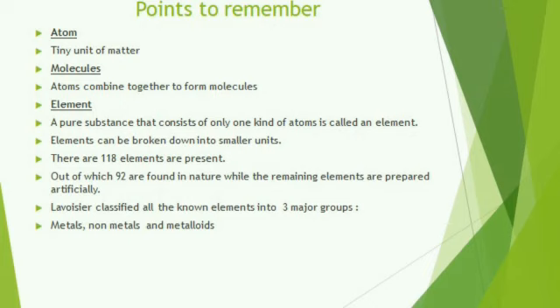Lavoisier classified all the known elements into three groups. Elements are a pure substance that consists of only one kind of atoms — for example, a golden bangle contains only the element gold, and a silver ring is made up of only the element silver. Elements are classified into three major categories: the first is metals, the second is non-metals, and the third is metalloids. We will discuss each one later. One more important property: metals are electropositive in nature, which I will explain a little later.